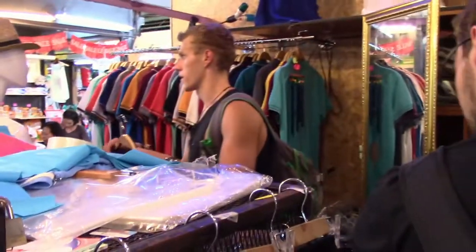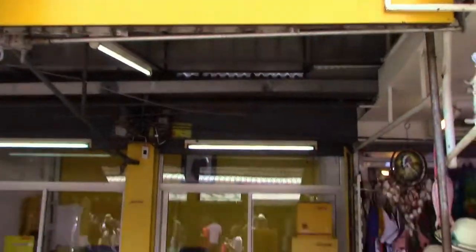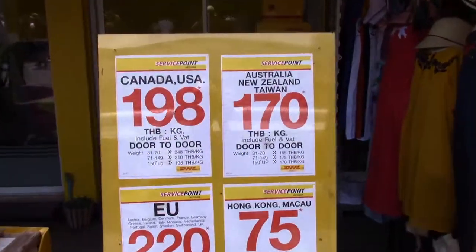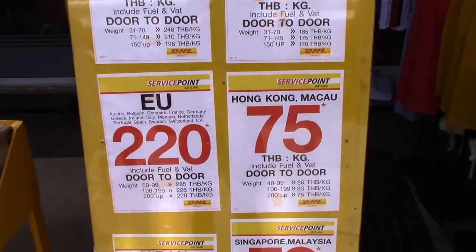Suns out, guns out is definitely the rule at Chatuchak Market. And don't worry if you go a little bit crazy with your shopping — there are a few shipping companies around to help you get it back home.